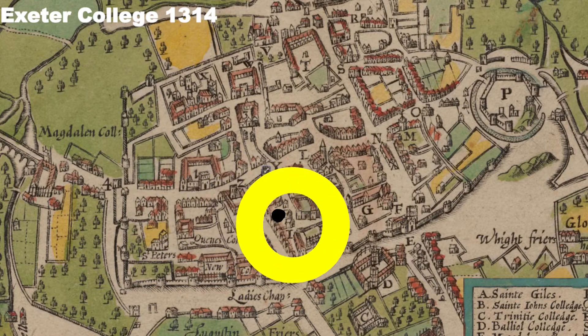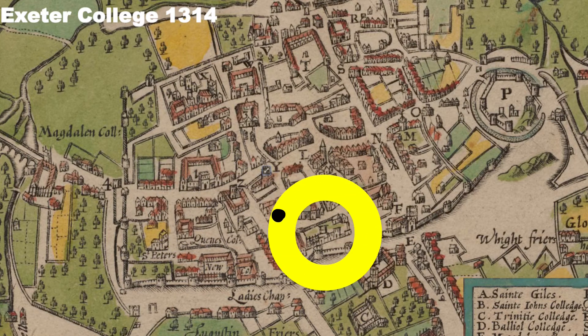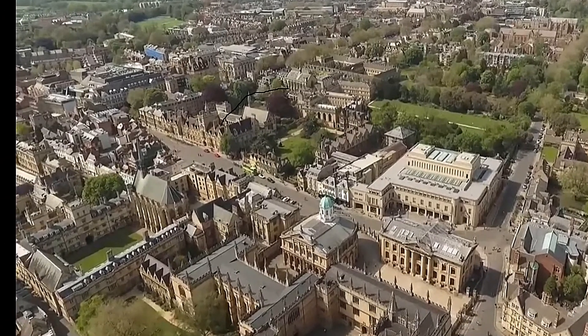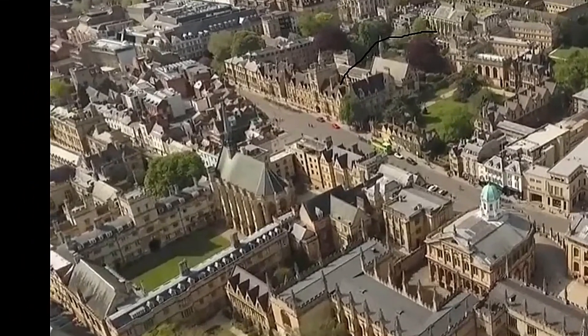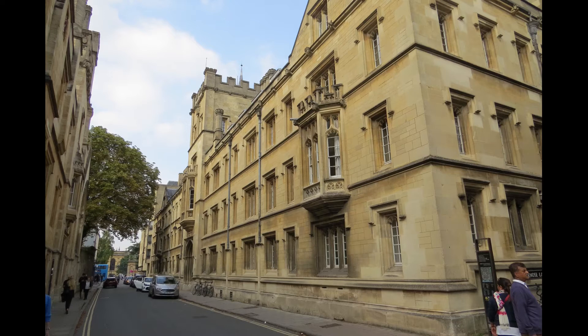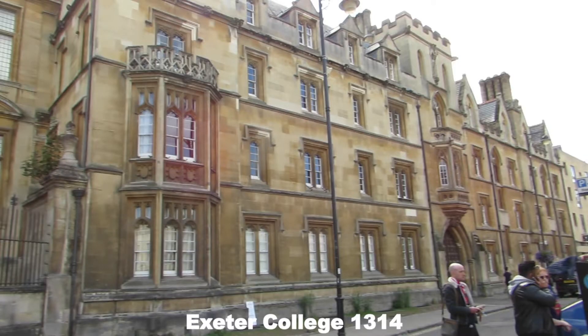Moving quickly on, we've got Exeter College, founded in 1314. As you can see, it's on the other side of the city. Looking down from the air, we get a good glance at its chapel. It actually faces two streets — Turrell Street and Broad Street. Tolkien was a student here, as was Philip Pullman, a writer in the same vein.